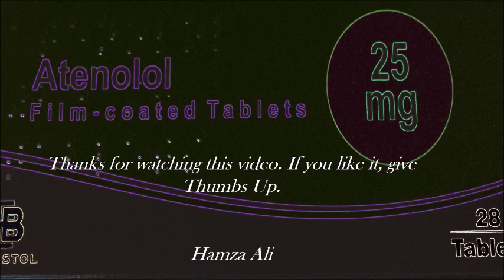I hope this video helps you with learning beta blockers and getting you ready for an exam. Thank you.